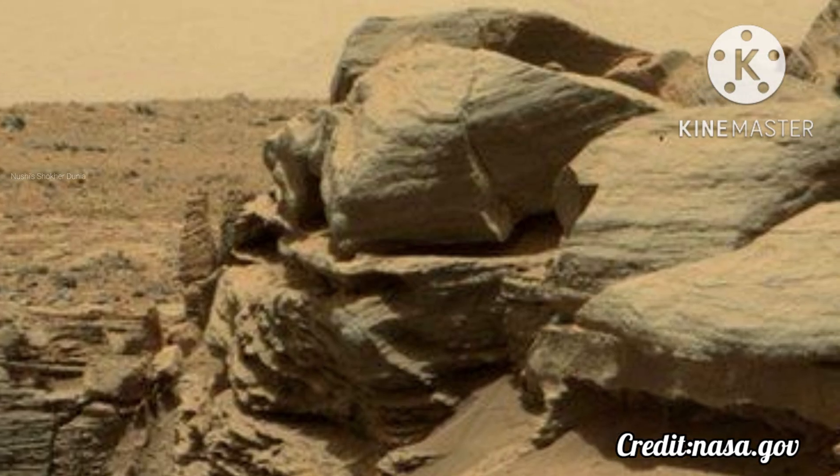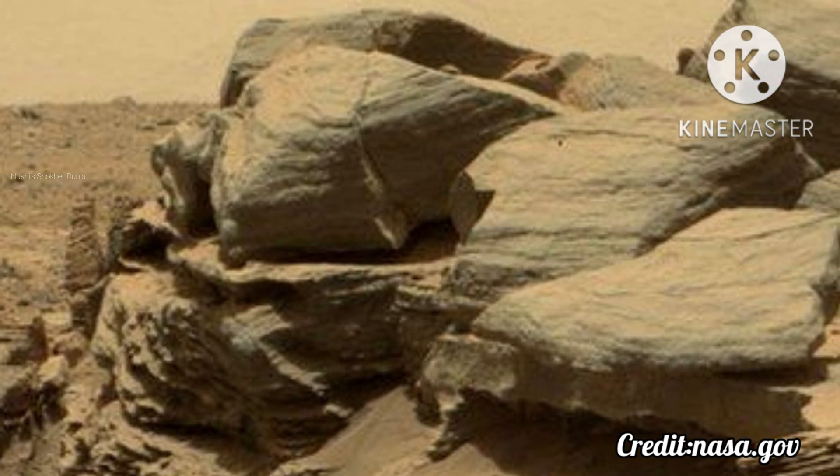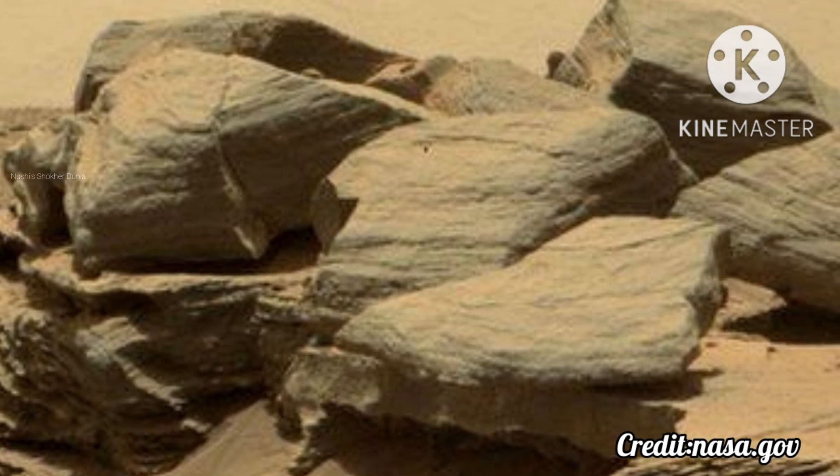Each layer higher up on Mount Sharp serves as a record of a more recent era of Mars' environment. Now the rover is driving through a canyon that marks the transition to a new region, one thought to have formed as water was drying out, leaving behind salty minerals called sulfates.